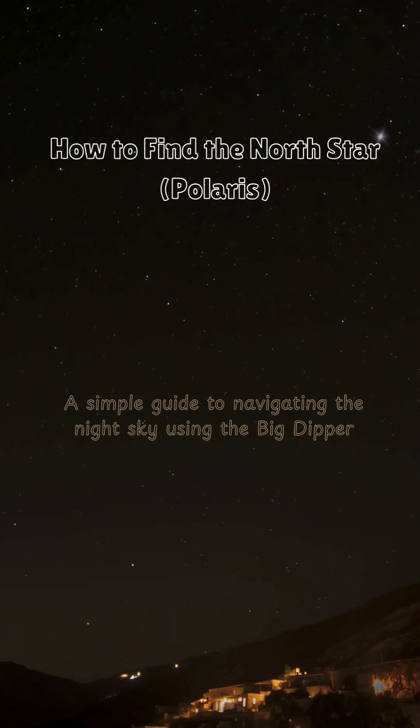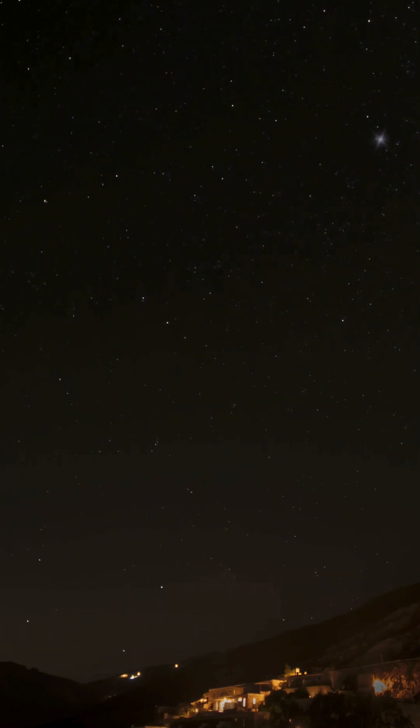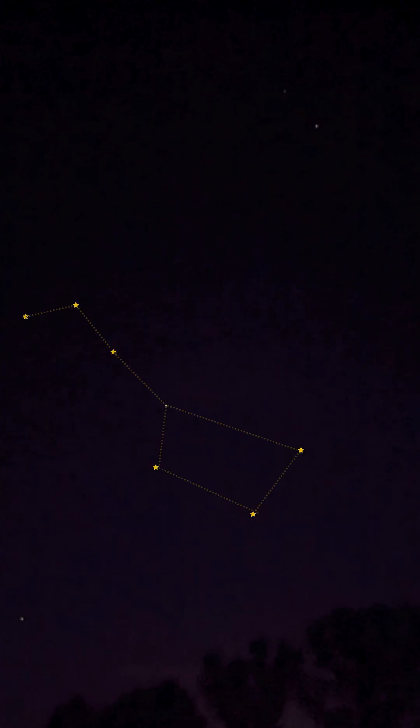Looking to navigate the night sky? Let's find the North Star, or Polaris. It's a key star for stargazers and travelers alike. Here's how you can locate it using the Big Dipper. First, find the Big Dipper — it's one of the most recognizable constellations and looks like a large ladle in the sky.